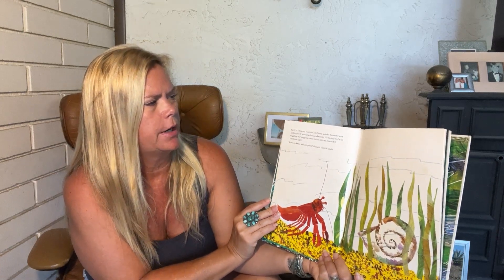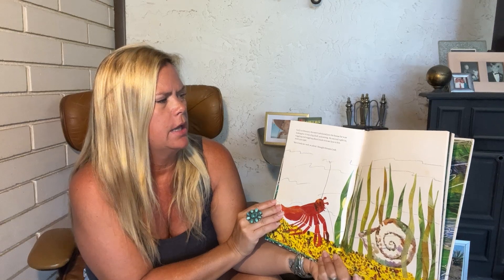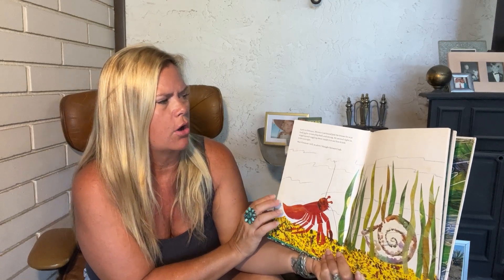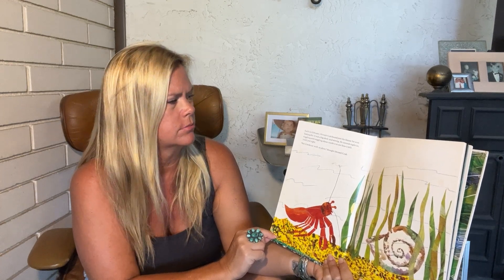Early in February, hermit crab found just the house he was looking for. It was a big shell and strong. He moved right in, wiggling and waggling around inside it to see how it felt. It felt just right, but it looks so, well, so plain, thought the hermit crab.